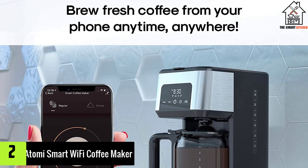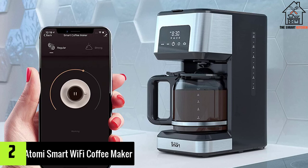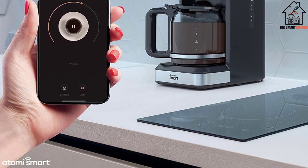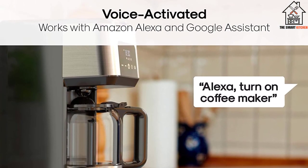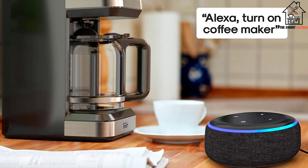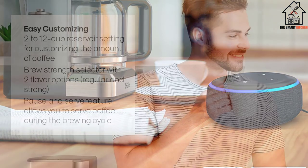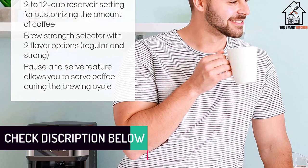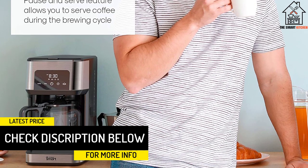At number 2, we have the Atomy Smart Wi-Fi Coffee Maker. We have a coffee maker from Atomy, which is another good brand mostly popular for its smart coffee maker options. This smart coffee maker from Atomy features a no-spill carafe that can carry up to 12 cups of coffee and comes with a reusable filter as well. Similar to the previous option, this one also has a stainless steel body, so there are no complaints regarding its build quality. It also has an intuitive LED display control panel at the front that allows you to operate it easily.